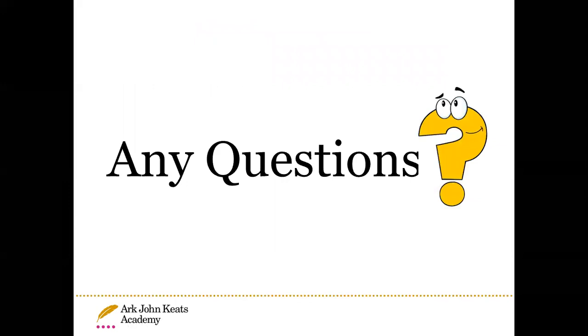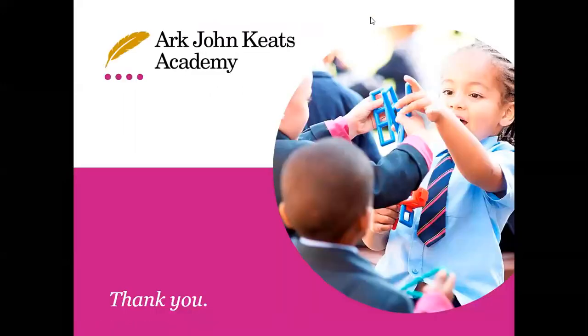If you have any questions, please feel free to drop an email or get in touch with the class teacher. Thank you and I hope to see you all soon.